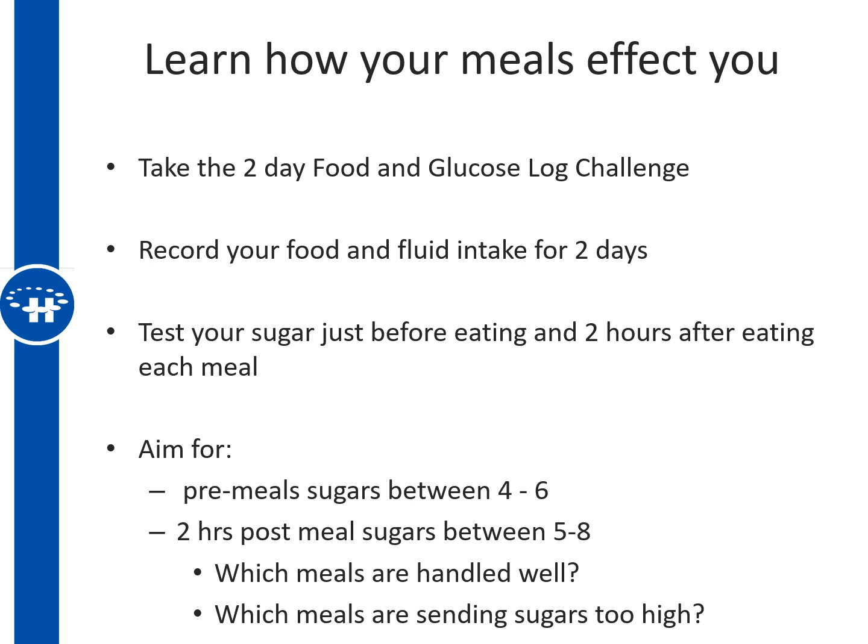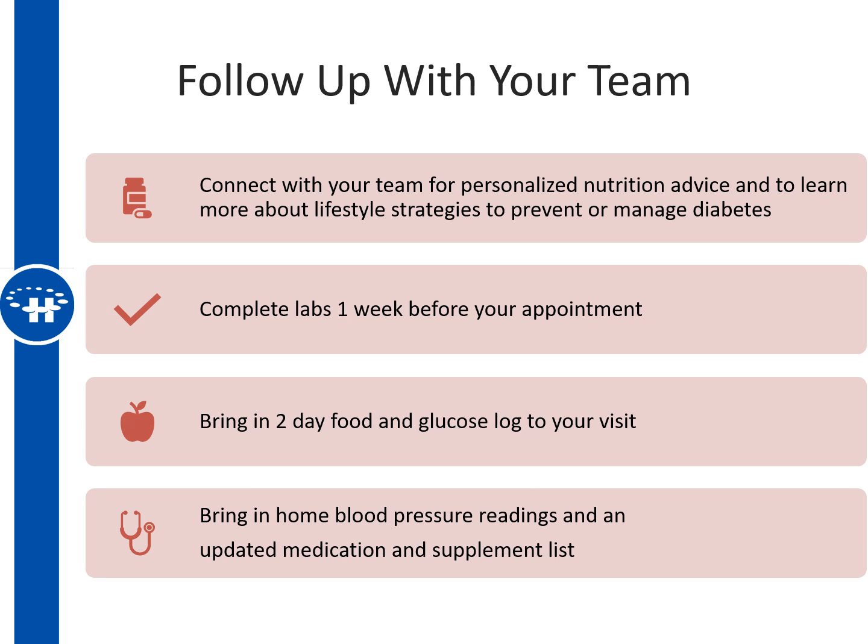Most importantly, learn how foods affect you personally by taking the two-day food and glucose log challenge. Record your food and fluid intake for two days and test your sugar just before and two hours after each meal. Aim for pre-meal sugars between 4 and 6, and two-hour post-meal sugars ideally between 5 and 8. This will clearly show which meals are being handled well and which are sending sugars too high. Connect with your team for personalized nutrition advice and bring your two-day log, lab work, home blood pressure readings, and an updated medication and supplement list to your appointment.